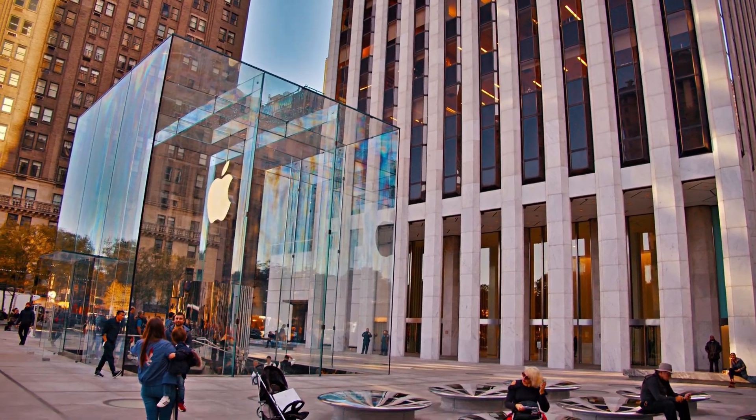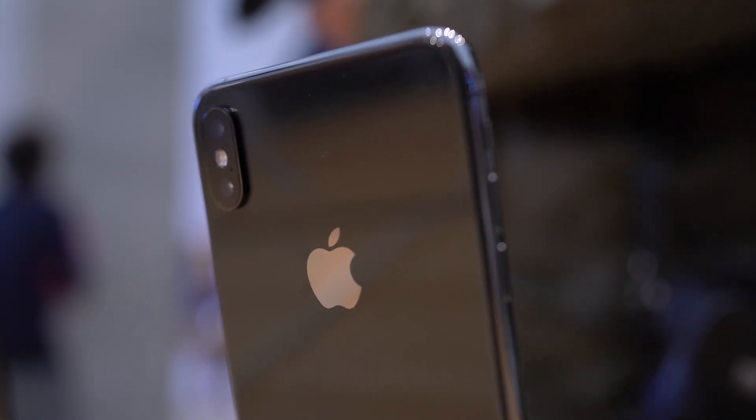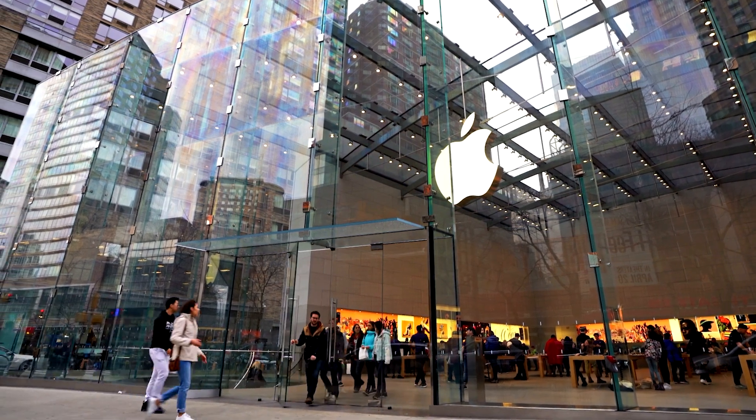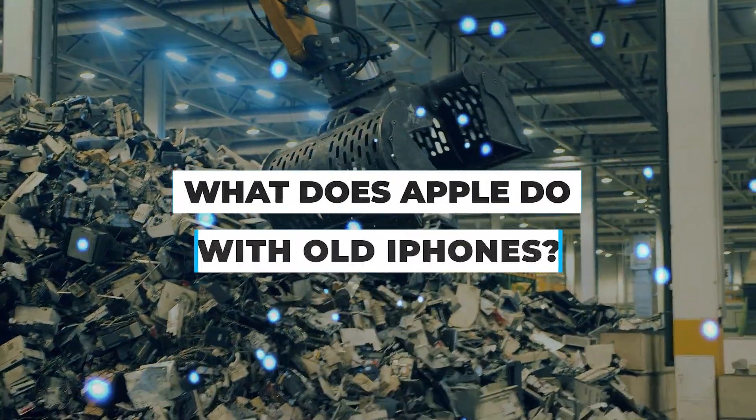Earlier this year, Apple announced the number of active in-use iPhones has risen to over a billion for the first time. Pretty cool, until you remember one day they'll all need disposing of. So today we're asking: what does Apple do with old iPhones?